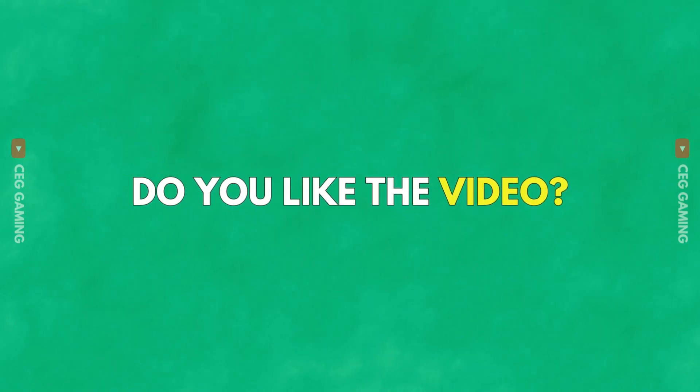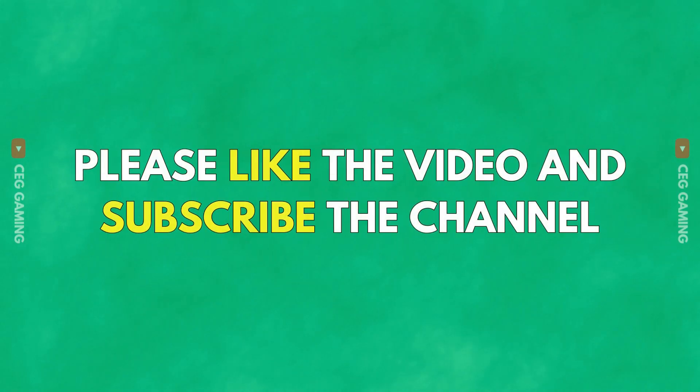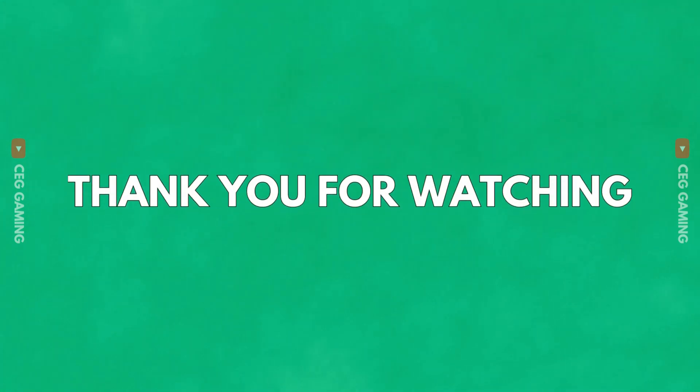Do you like the math quiz? Please like the video and subscribe to the channel for more videos. Thank you for watching.